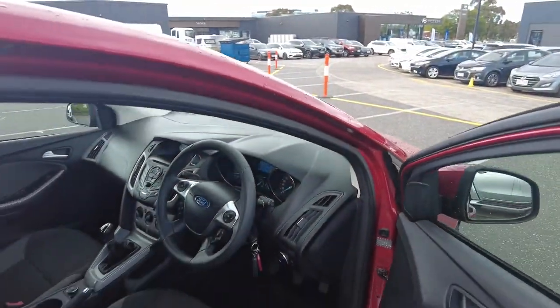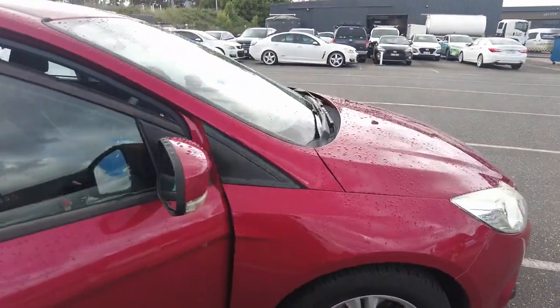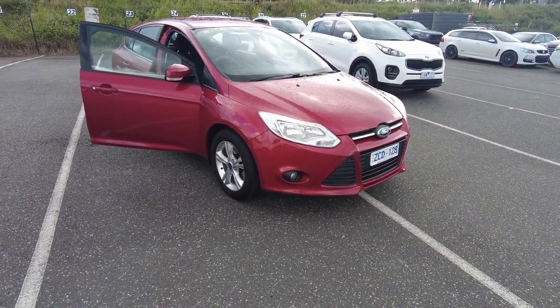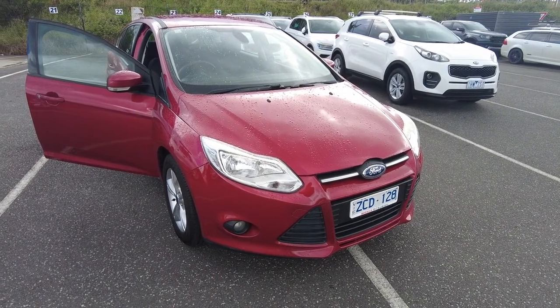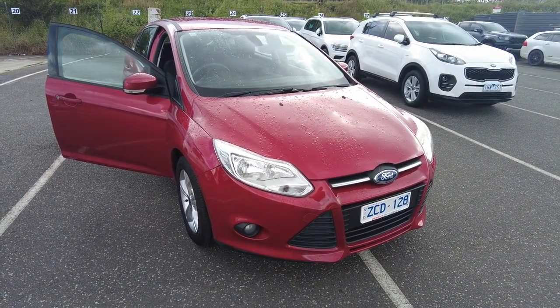If you want to take this car out for a test drive, it is available at Beric Mitsubishi. We're located at 2232 Kangen Drive in Beric. Please give us a call for any of your car questions and we'll be more than happy to look after you. Thank you for watching this video and I'll see you in the next one.